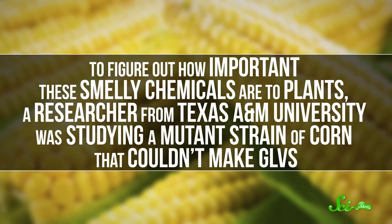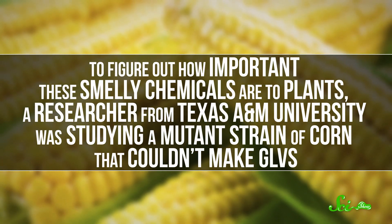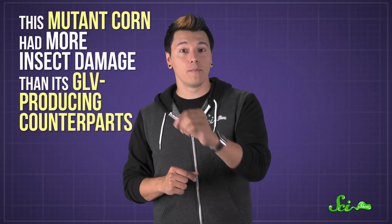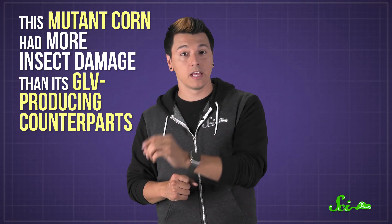To figure out how important these smelly chemicals are to plants, a researcher from Texas A&M University was studying a mutant strain of corn that couldn't make GLVs. And corn is, botanically, a grass. Over time, this mutant corn had more insect damage than its GLV-producing counterparts, in a lab setting and in the field. Predatory insects just don't show up as often to eat their herbivorous prey without a chemical signal to tip them off.